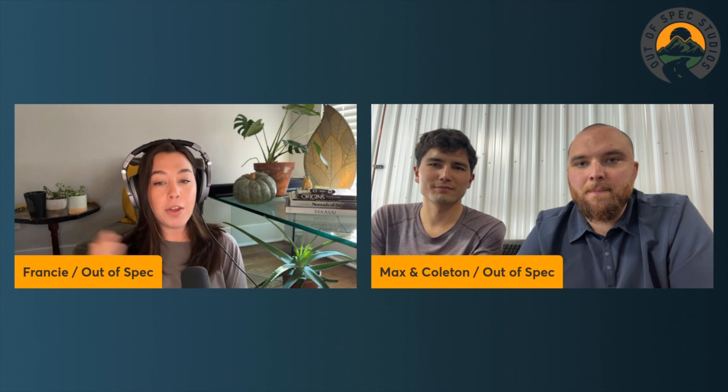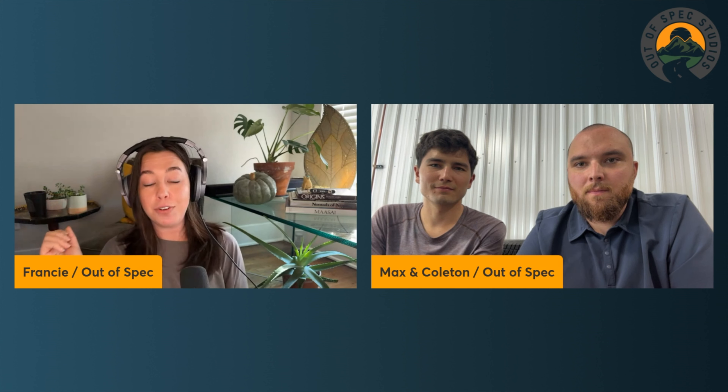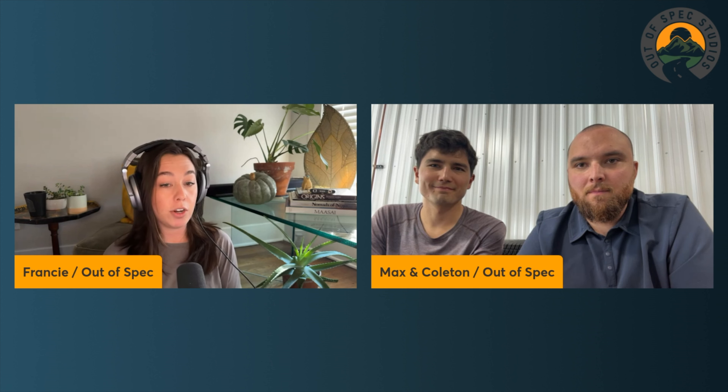Welcome back to the Out of Spec Podcast. I'm your host Francie. I hope you're having a very decent if not amazing day so far. Thank you for tuning in. Today we've invited our friend of the podcast, Colton from Out of Spec Detailing, to speak about his specific experience leasing a 2021 long range Tesla Model 3, and we also have our friend Max here to add some color as well.